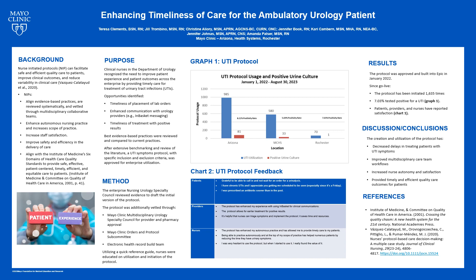Best evidence-based practices were reviewed and compared to current practices. The need for a protocol to standardize and improve practices related to UTIs was identified. After extensive benchmarking and review of the literature, a UTI symptoms protocol with specific inclusion and exclusion criteria was approved for enterprise utilization. An initial protocol was drafted and sent to the appropriate governing bodies in Mayo Clinic, including the Mayo Clinic Specialty Council, Mayo Clinic Orders and Protocols Subcommittee, and the Urology Nursing Specialty Council.